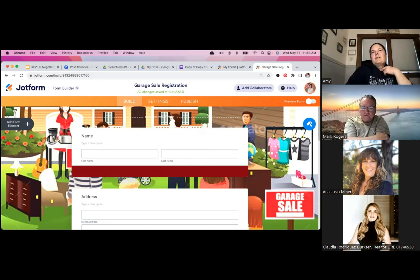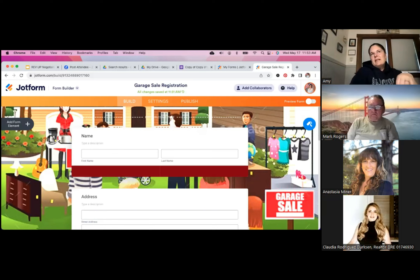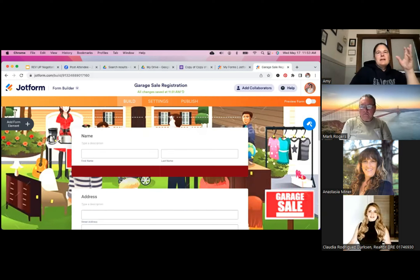It didn't cost us a lot — the signs were branded to us so we can also offer them to clients. As you're getting into summer months, let people know: 'If you're hosting a garage sale, just let me know how many signs you need and I'll drop them off.' That's a great touch for your sphere. We had 32 people register and the event was very successful — by 2020 people were contacting us to ask if we were going to do it again.